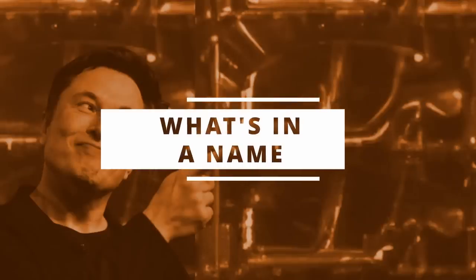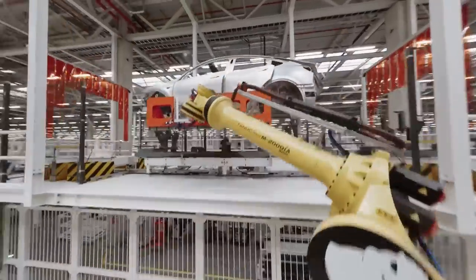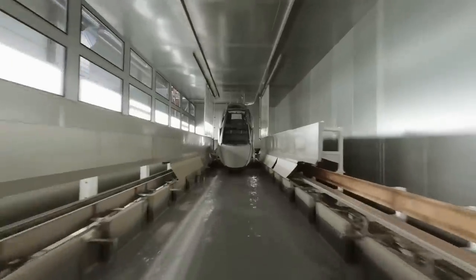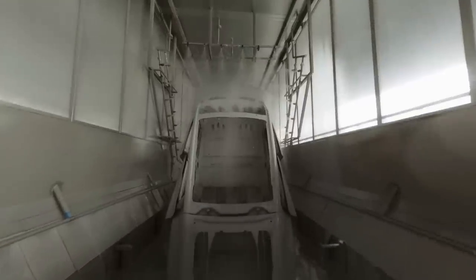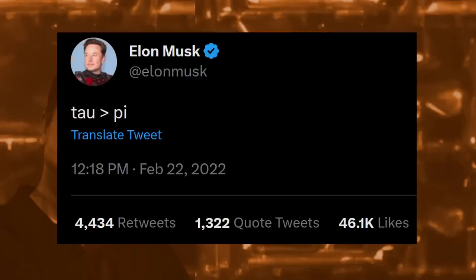What's in a name? Before we start, here's a quick update on the previous video. In that video, I referred to the Highland cars as the new Model 3 and the smaller Model Tau. Since then, some interesting points began to appear. K10 dug out that on February 22, 2022 — that's 2/22/22 — Elon tweeted a rather cryptic 'Tau is larger than Pi.'